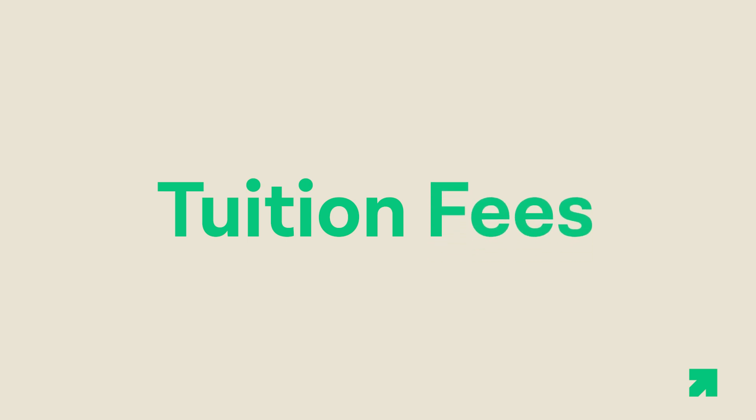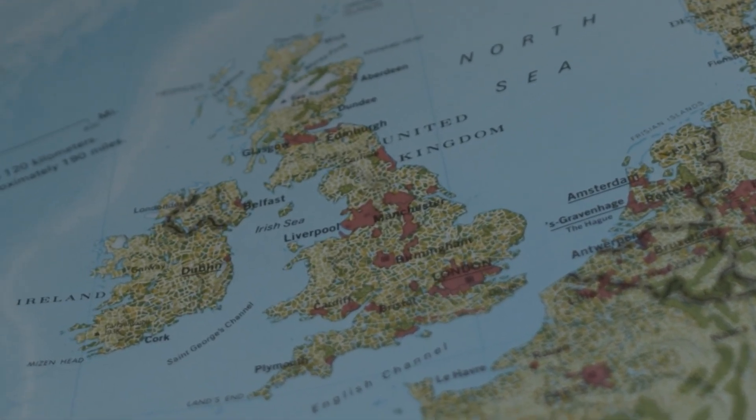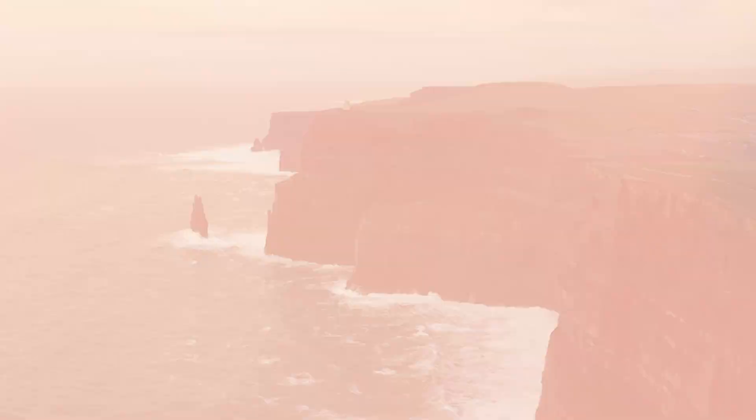First, let's have a look at tuition fees — the money that you pay to the university for your education. If you're a domestic student, it will depend on what country you are from originally, whether it be England, Scotland, Wales, or Northern Ireland, and which of those countries you are applying to. If you're staying in your own country, sometimes the fees are different depending on whether you're going to a country outside. For example, if you're from Northern Ireland, it's about half the price compared to going to Scotland, Wales, or England.